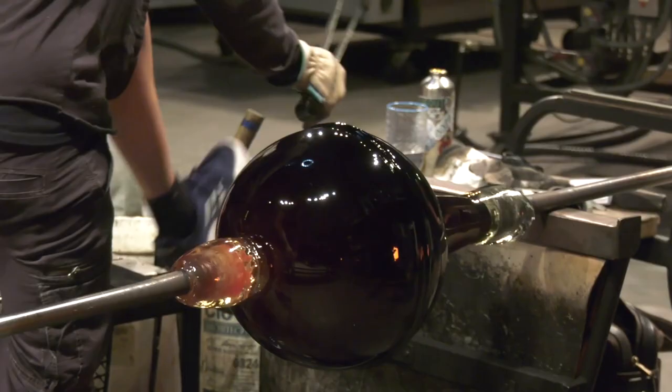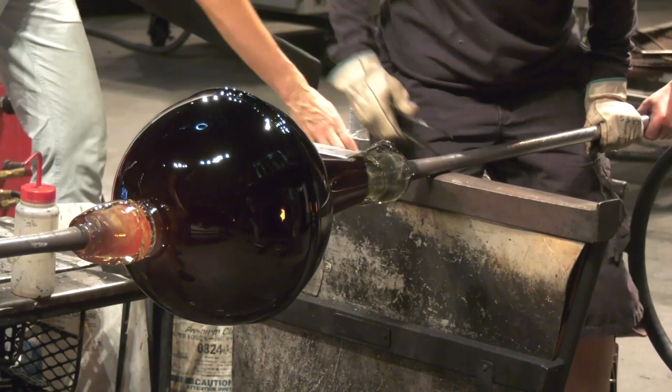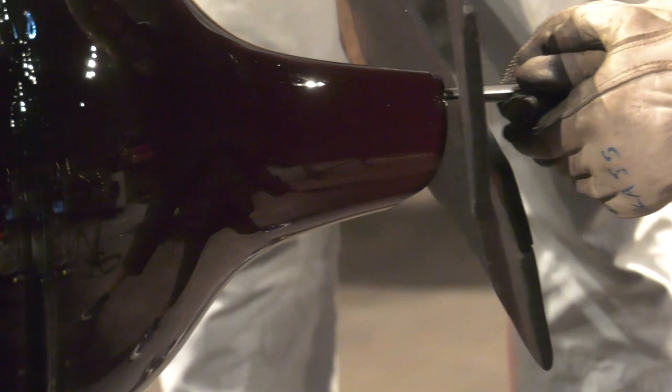Nancy's going to take her tweezers, dip them in water, and drip a little water where she wants the glass to break. A little tap, and off it comes. The break wasn't exactly even, but we can fix that.